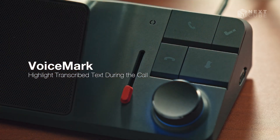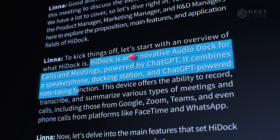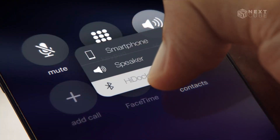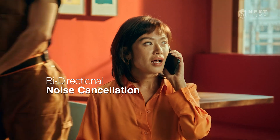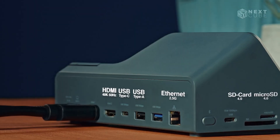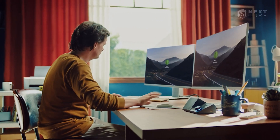With a simple click, it marks and highlights key points, even summarizing entire conversations for quick review. Its bidirectional noise cancellation eliminates distractions, guaranteeing clear communication. As a versatile hub, HiDoc H1 supports multiple devices with plenty of ports.